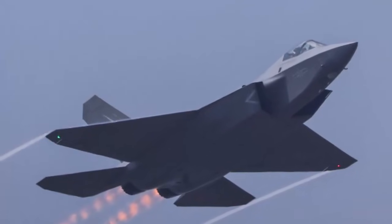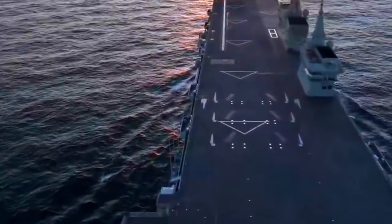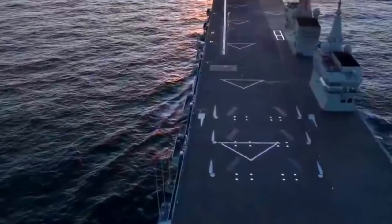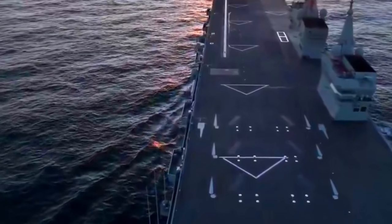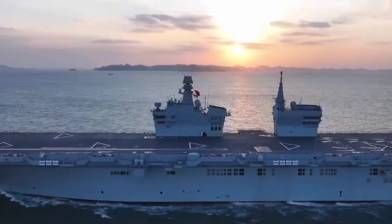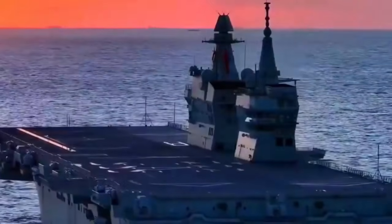This also means the Type 076 has strategic roles to play. The PLA Navy's overall amphibious capabilities are expected to receive a significant boost. The Type 076 amphibious assault ship could also form formations with aircraft carriers, further enhancing the PLA Navy's combat capabilities in the far seas.